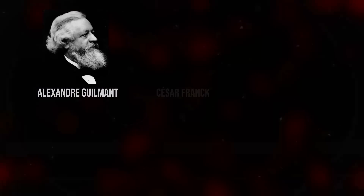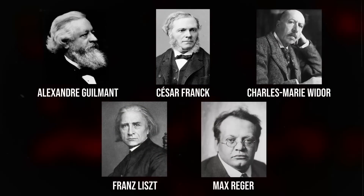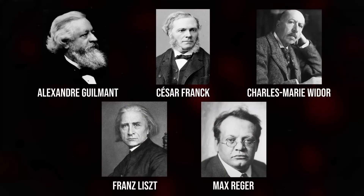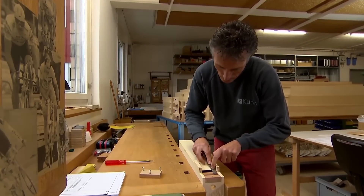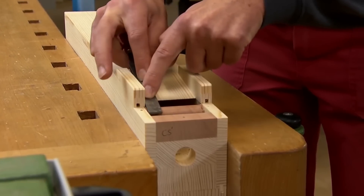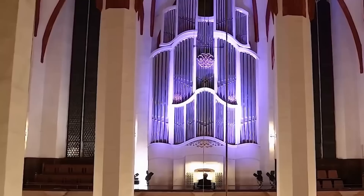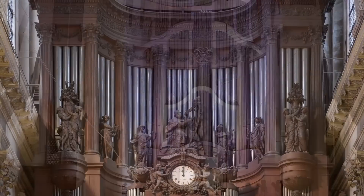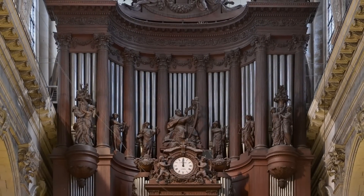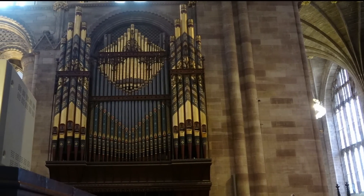Composers like Guilmant, Franck, and Widor in France, and Liszt and Reger in Germany began writing complex pieces for the organ. Organ builders pushed forwards, designing new instruments that could accommodate this growing repertoire. Their creations — like the Merseburg Cathedral organ, the Thomaskirche organ in Leipzig, the Saint-Sulpice organ in Paris, and the Hereford Cathedral organ in England — are landmarks in the history of organ music.